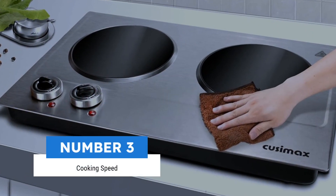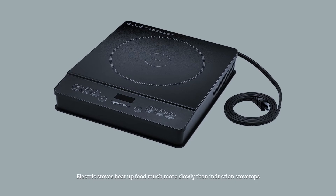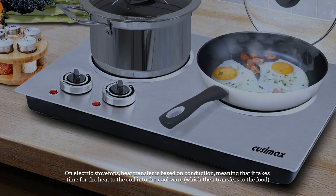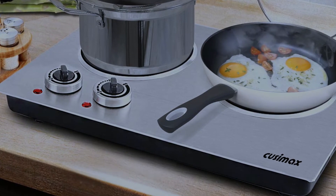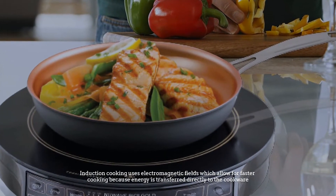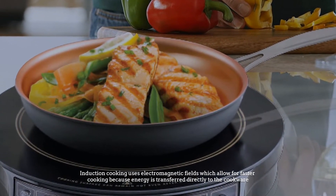Number three: cooking speed. Electric stoves heat up food much more slowly than induction stovetops. On electric stovetops, heat transfer is based on conduction, meaning it takes time for the heat to transfer from the coil into the cookware, which then transfers to the food. Induction cooking uses electromagnetic fields, which allow for faster cooking because energy is transferred directly to the cookware.